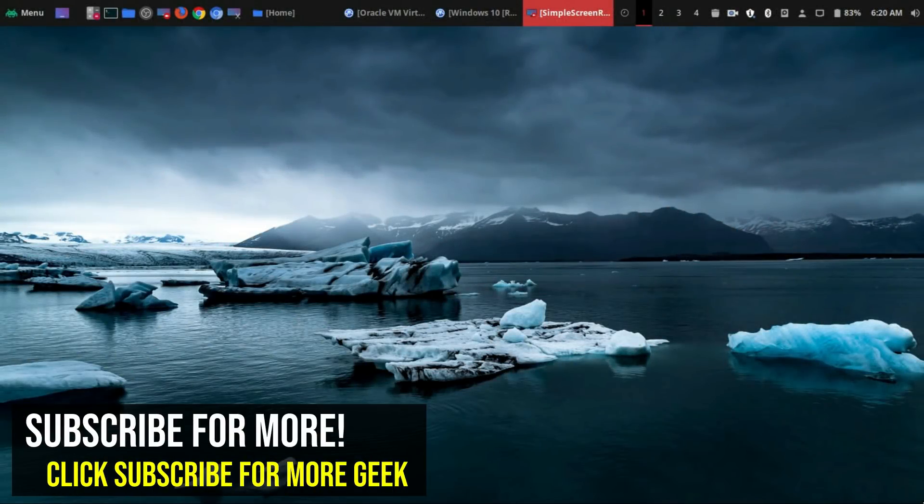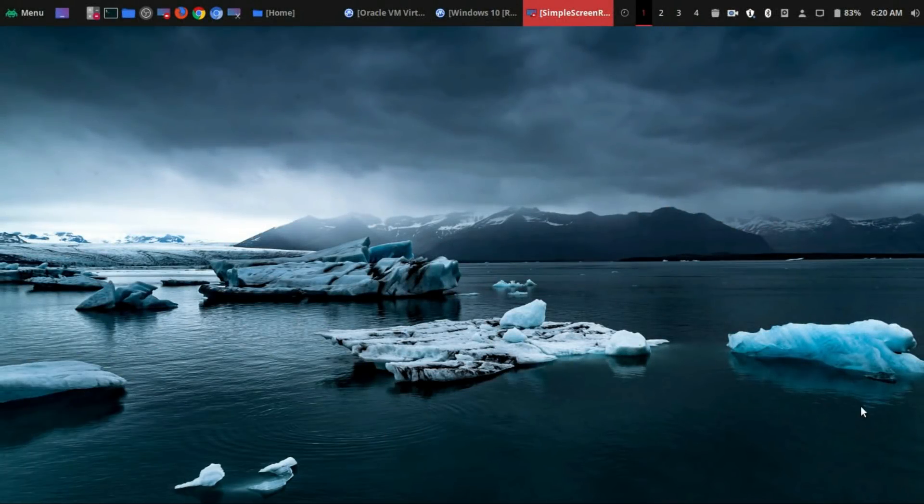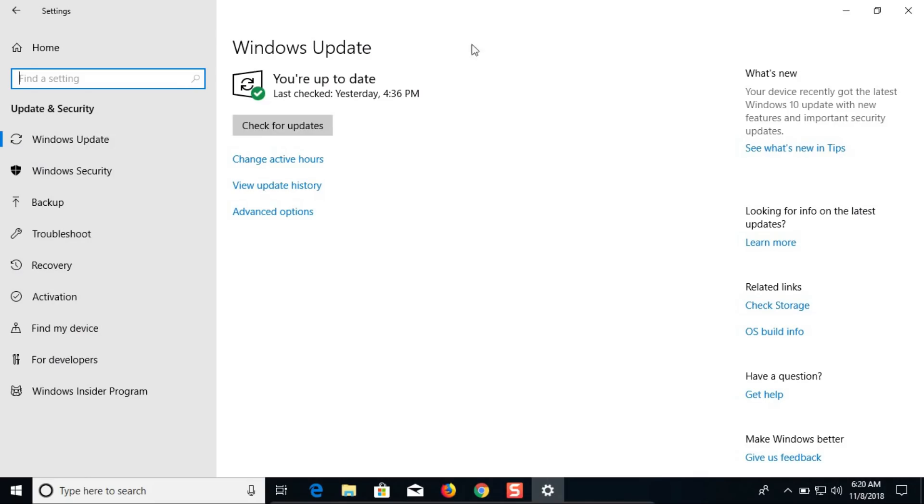Hey, welcome to another episode of geekoutdoors.com. When it actually comes to operating system updates, Windows 10 is definitely not my preferred choice.